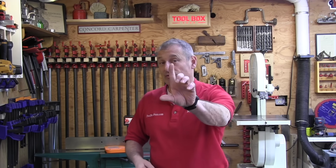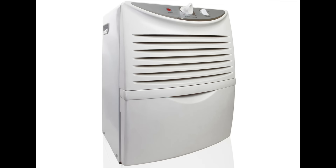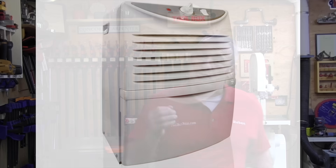Dehumidification is a tool that we've seen used in basements for years, and it treats the problem but does not solve it. So how do we prevent mold? We do it through proper insulation and vapor barriers.